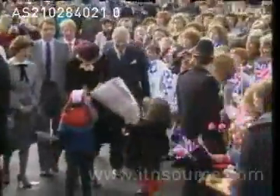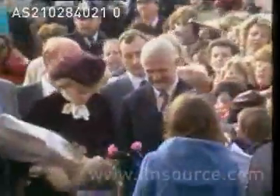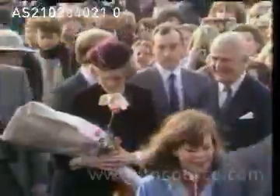Members of the royal family have visited this hospital before, but they were never received like this. Half-term at school brought 2,000 children and their parents here to see the princess. Flag sellers did rather well out of it.